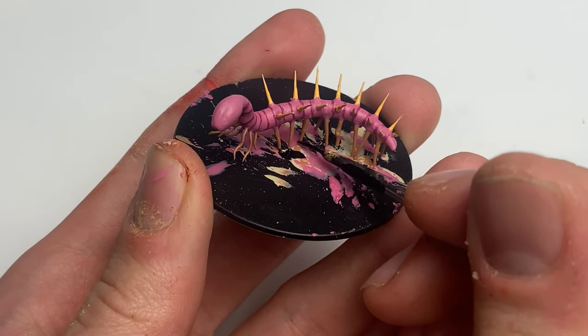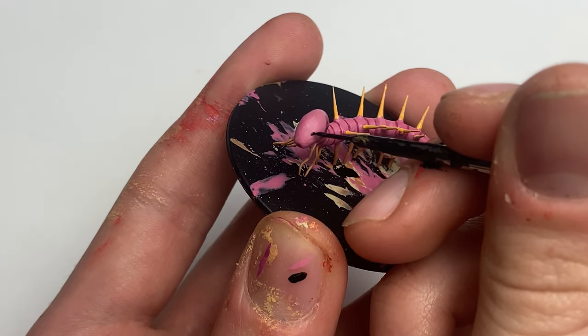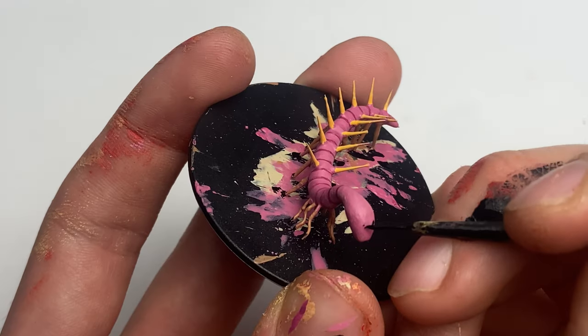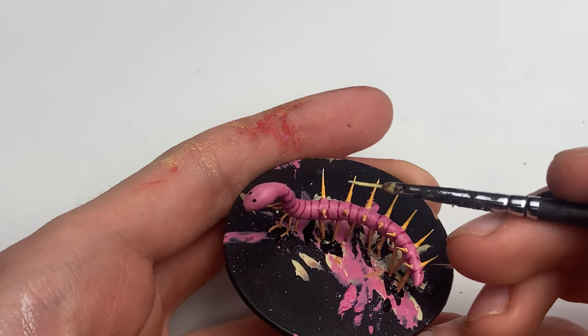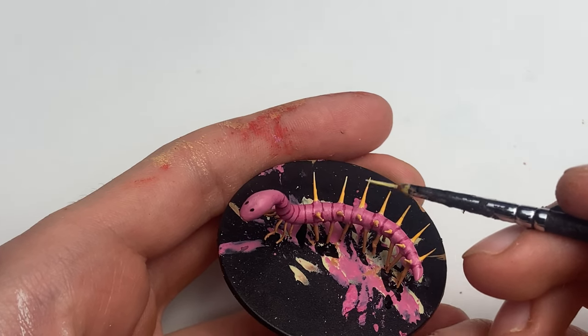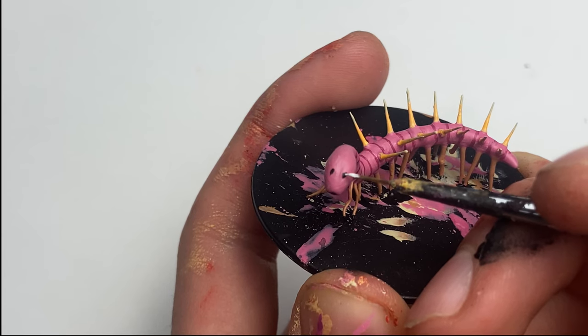Hallucigenia is probably one of the most confusing animals paleontologists have ever discovered. Since their discovery, they have gone through a bunch of radically different reconstructions as more and more fossils have been brought to the surface. This just goes to show how difficult understanding the distant past can be, but by spending time and resources, we can decipher even the strangest of animals.